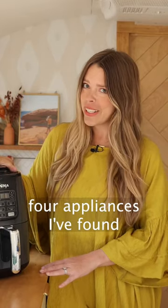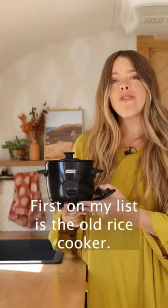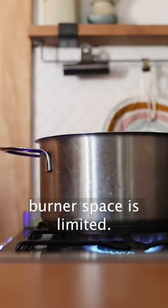Let's run through my list of top four appliances I've found to make meal time in your RV easy. First on my list is the old rice cooker. Obviously in an RV, burner space is limited.